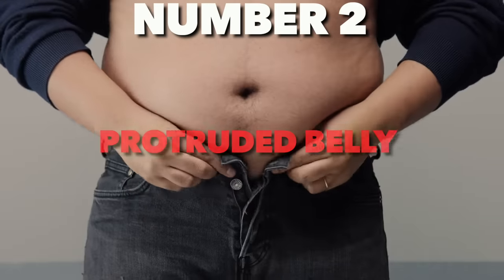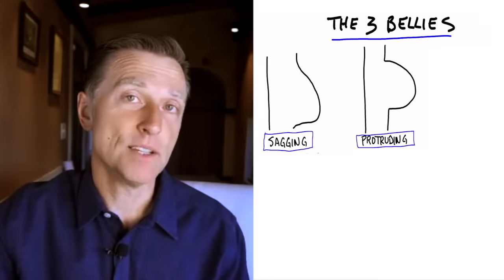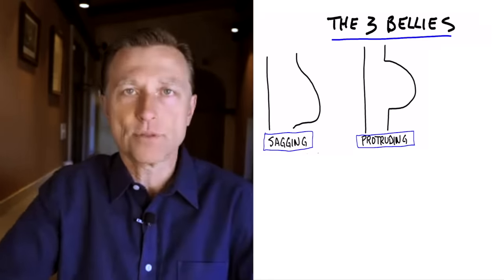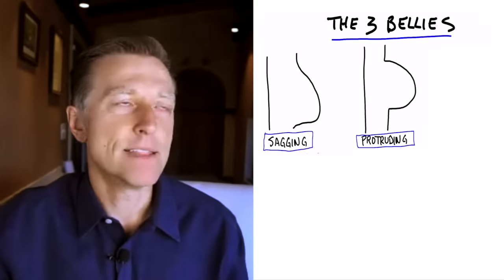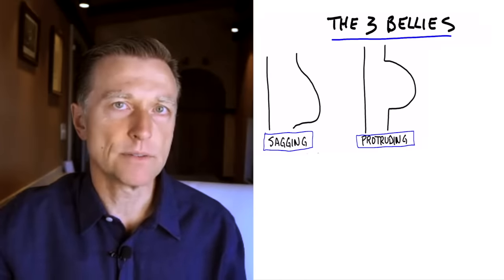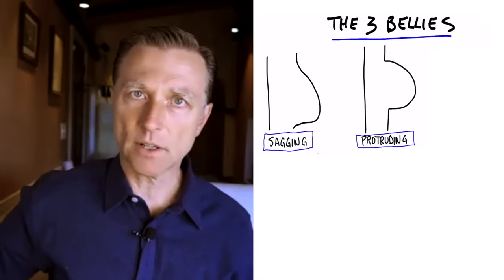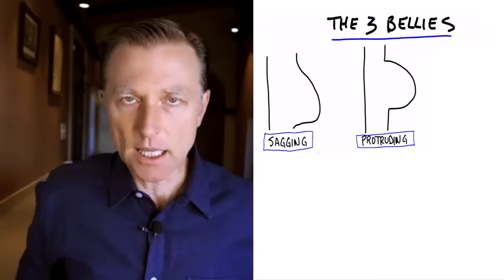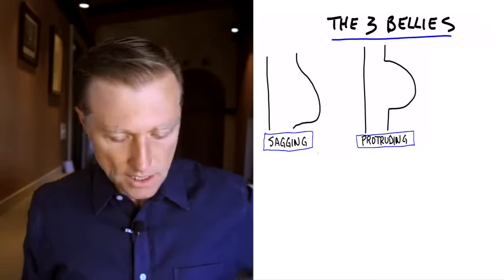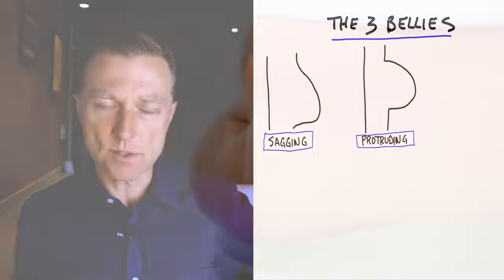You usually see the protruded belly with the guy wearing a Speedo on the beach — he's thin, but he has this basketball-pregnant stomach. That is not fat; it is a liver problem. The liver is very damaged, and this person is leaking fluid from the liver into a sack in the abdomen. It's a fluid-filled sack. If you tap one part of the belly, you'll feel a little ripple effect.